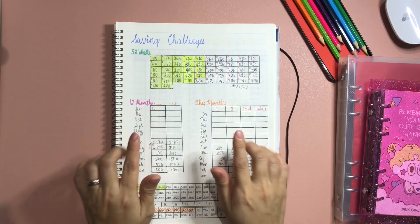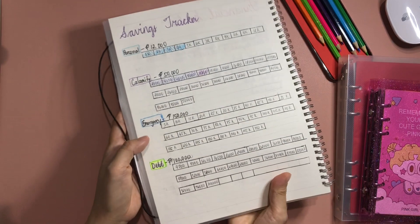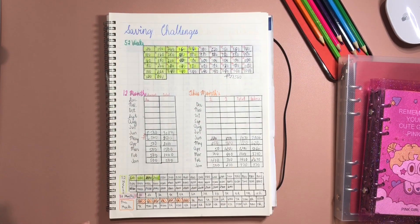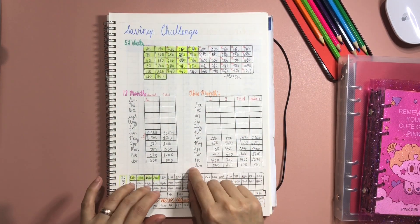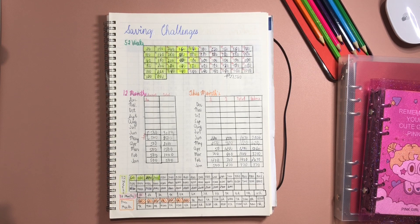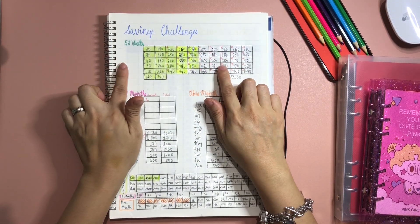This is our saving challenges tracker and this is our savings tracker. Let's start first with our saving challenges tracker. For the saving challenges, I am doing three saving challenges: the 52 weeks challenge, the 12 month challenge, and this month savings challenge.